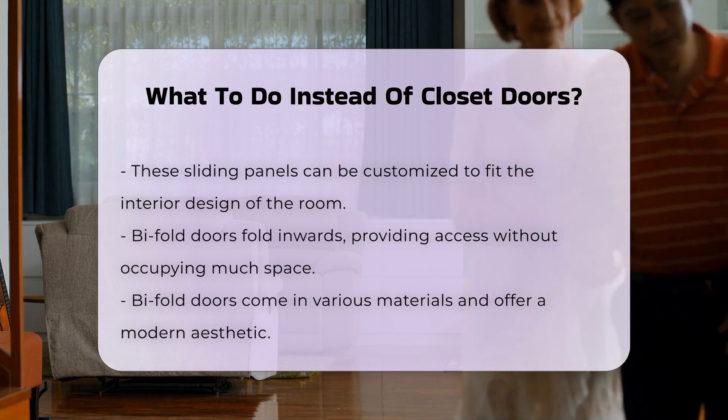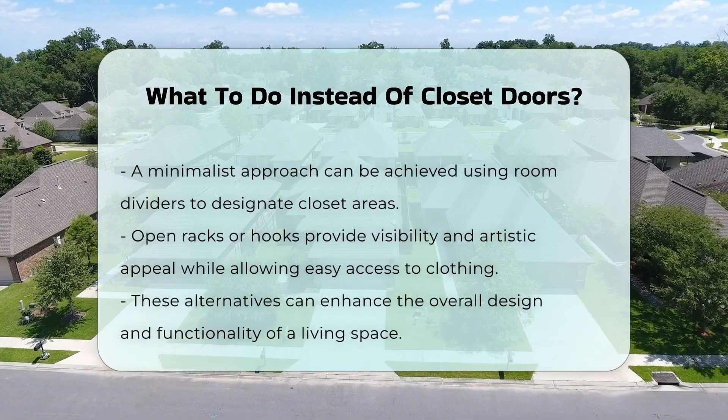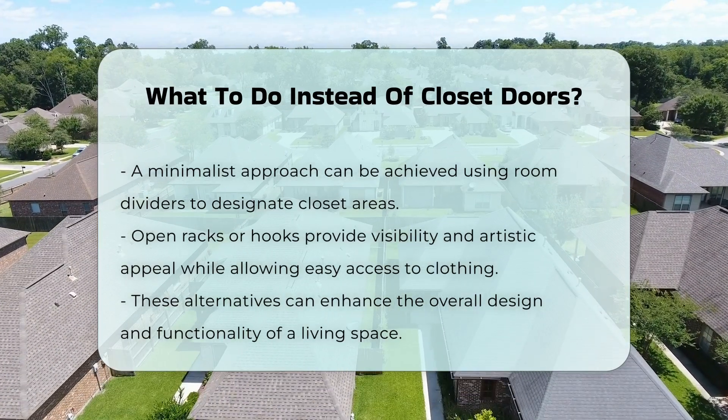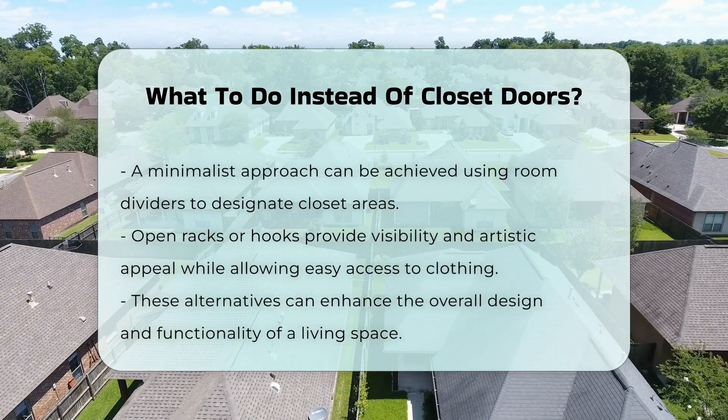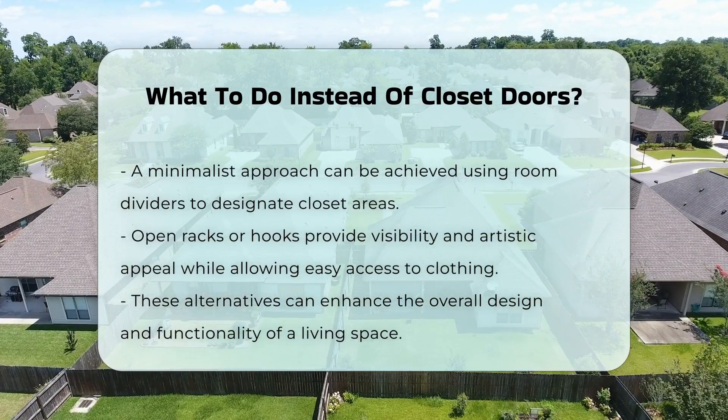If you prefer a more minimalist approach, consider using a room divider. This can create a designated area for your closet without the need for doors. Open racks or hooks can also replace doors, allowing for easy visibility and access to clothing while adding an artistic element to the room.